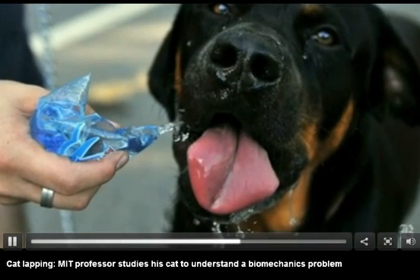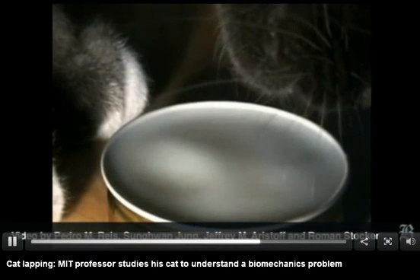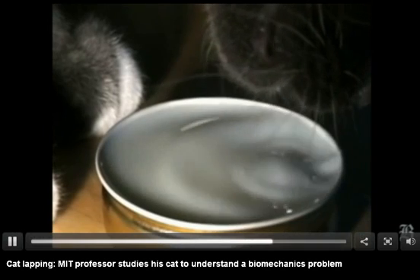One speculation for why that might be different is that cats might have reason to keep their whiskers dry. The whiskers in cats are a very important sensory organ.